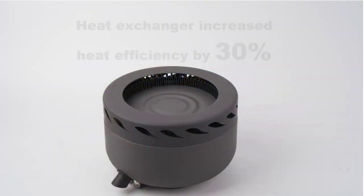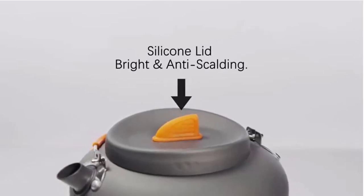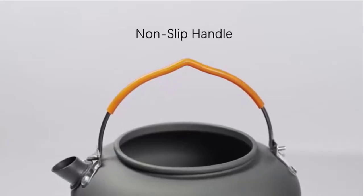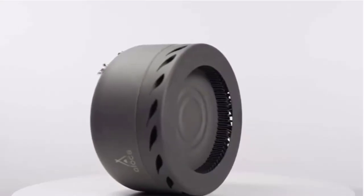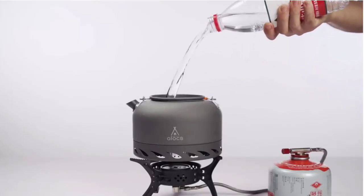This camping tea kettle is designed with a heat exchanger, increasing heat efficiency by 30% to 50%, shortening heating time and saving fuel — it only takes 2-3 minutes to boil a pot of water. The lid has an innovative fin design, and the silicone material is bright and anti-scalding. The windshield improves windproof performance while avoiding flame leakage.